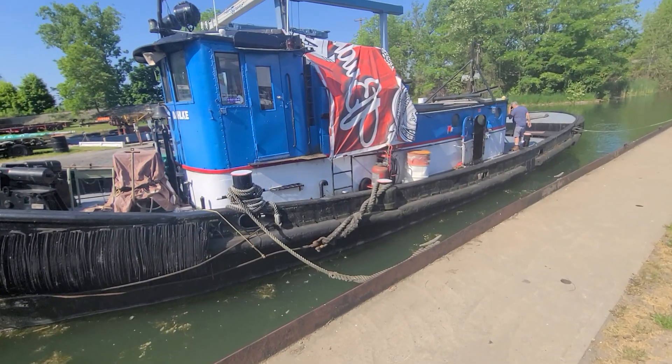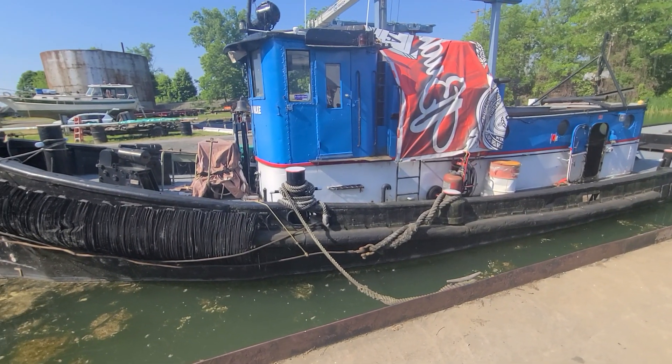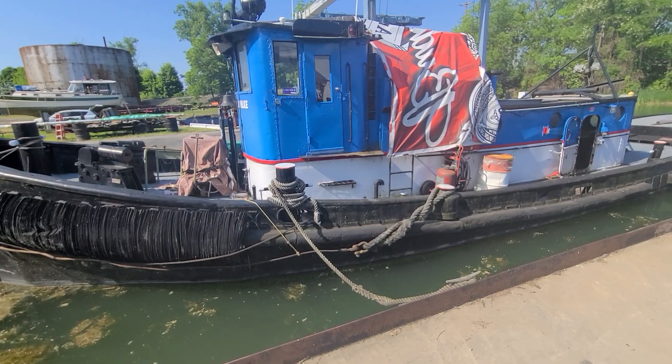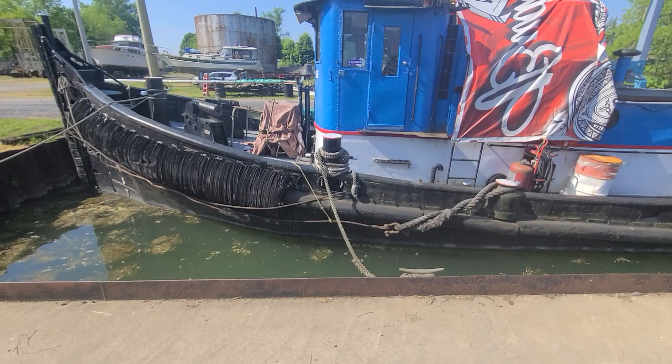Then in 2004, the tug was acquired by Andrea Corporation of Muskegon, Michigan, where she was renamed as the Ronald J. Docky. In 2011, she was acquired by Bitco Marine Group of Buffalo, New York, where the tug retained her name.